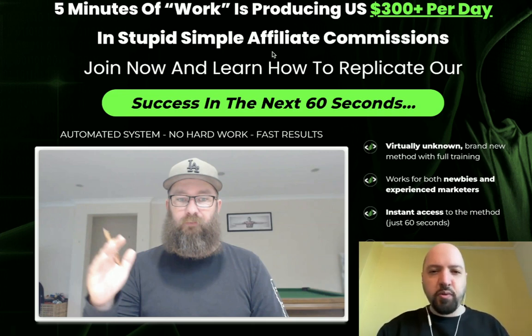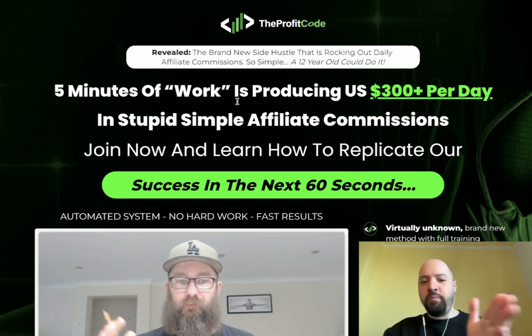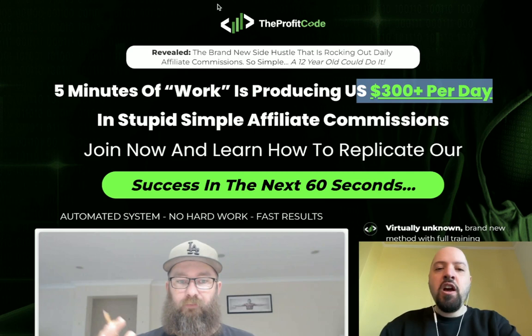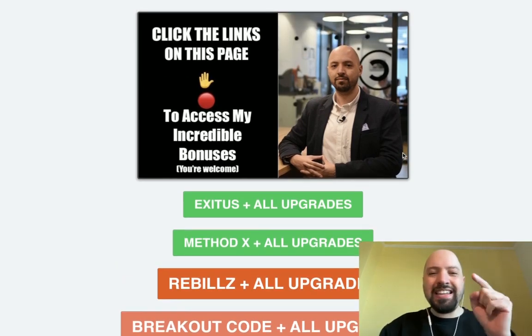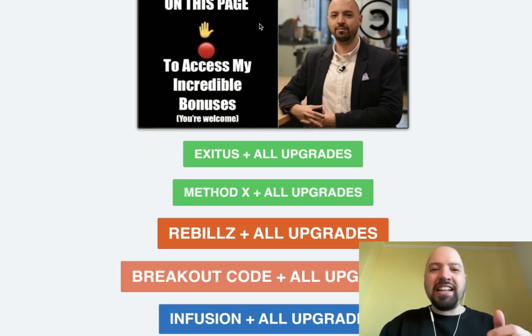The Profit Code is very affordable for what you're learning. They're allowing me to give you all of their previous products and all of the upgrades to their previous products. If you click my link below and buy the Profit Code, not only will you get access to this incredible one-minute hack which adds $300 plus to their day, but you're also going to get access to their previous products. You'll need to email me your receipt to receive the bonus link.